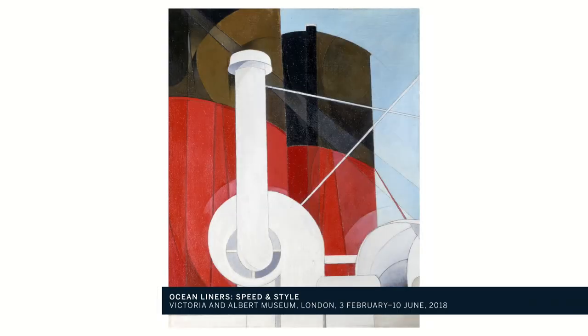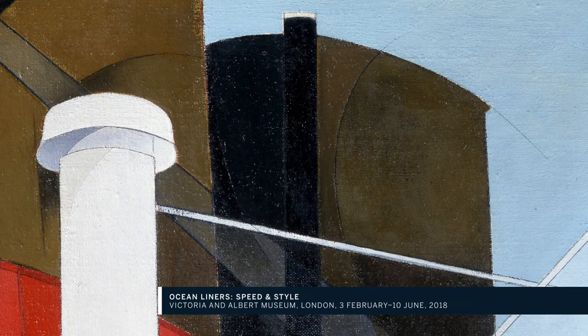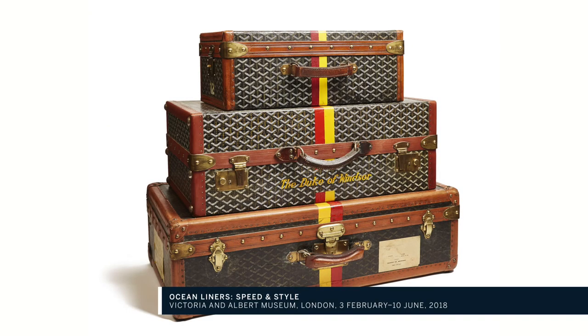Some of the objects haven't been together since their time at sea. Ocean Liners Speed and Style runs from the 3rd of February, and I'll certainly be on board.